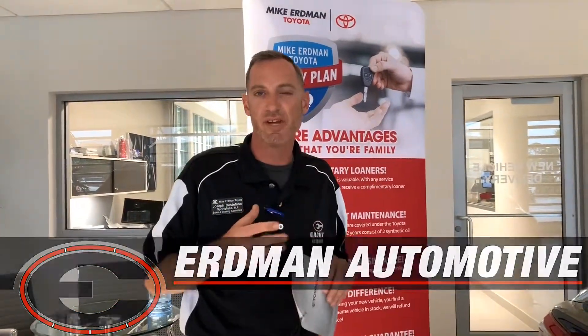Hi folks, my name is Joseph DeStefano here at Mike Gerben. Brand new building in Toyota, but one thing before I go over the 19 Camry with you — I want to go over our family plan, which nobody else in the whole region has. I wanted to go over that with you today.